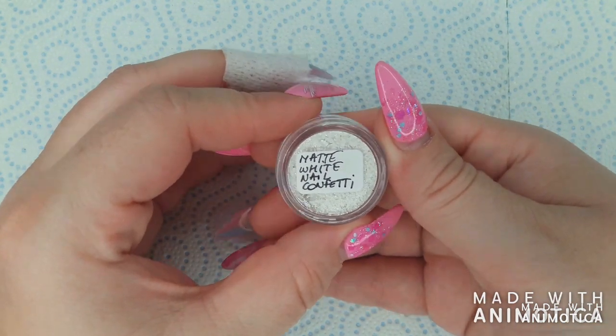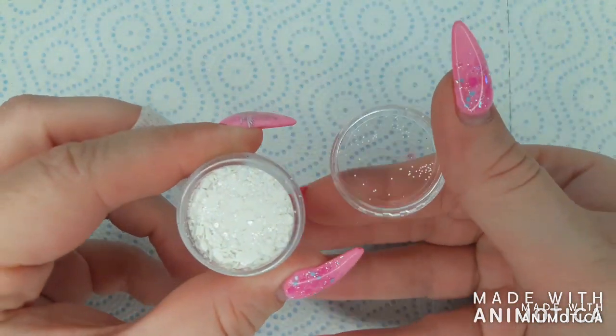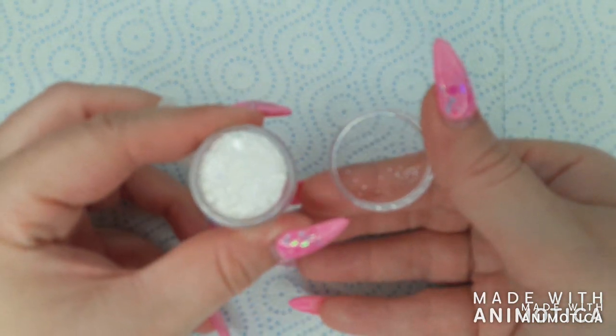This first one is matte white nail confetti, which is a mix of different sizes of matte white glitter pieces.